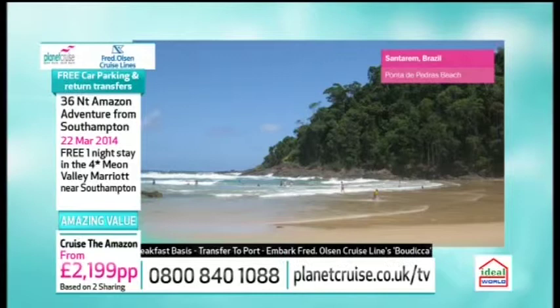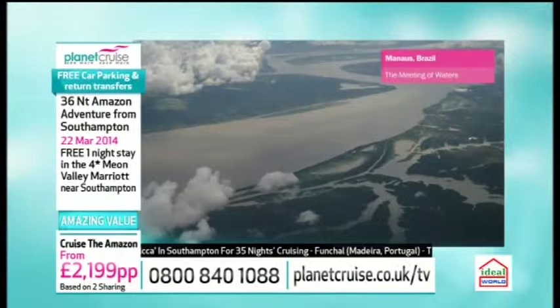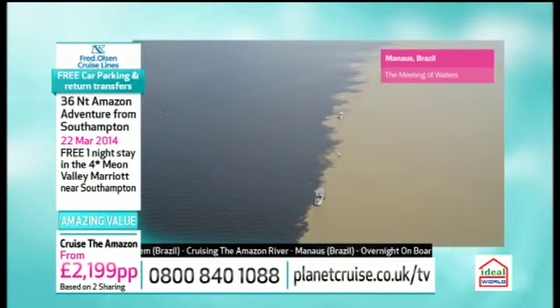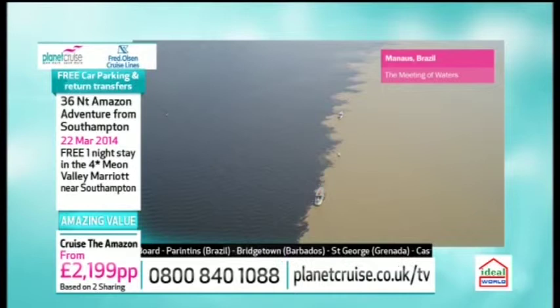Heading to the next port of call — Manaus. This is fantastic. You get an overnight on board here, and it lies thousands of miles upriver from the mouth of the Amazon. For one shining moment in the 19th century, this port in the heart of the rainforest was the world's wealthiest city. The great Barons of the rubber trade literally lit their cigars with hundred dollar bills. You've also got another meeting of the waters here, with the famous Black River — the Rio Negro — flowing alongside the Amazon, running side by side with the yellow Rio Solimões.